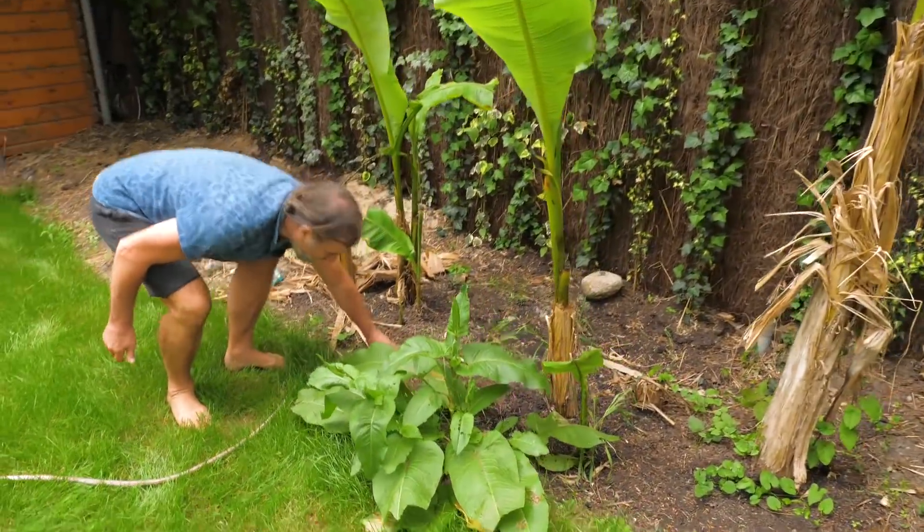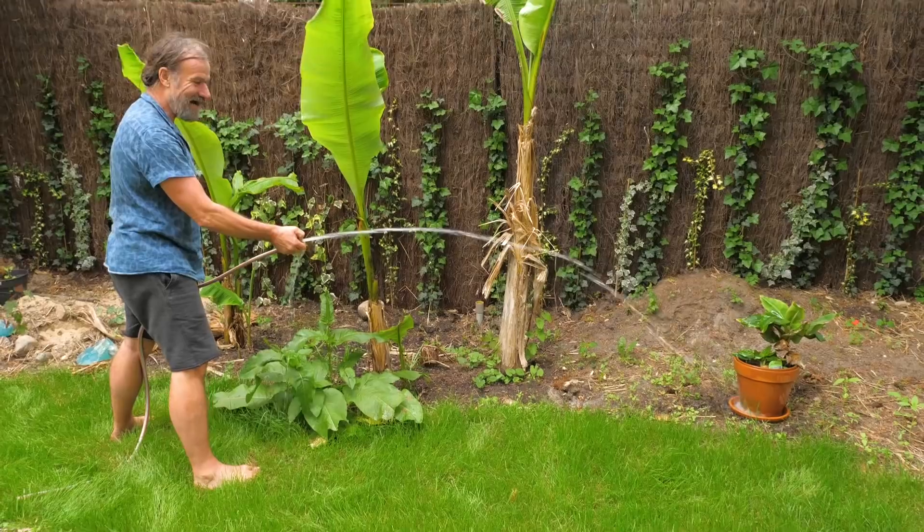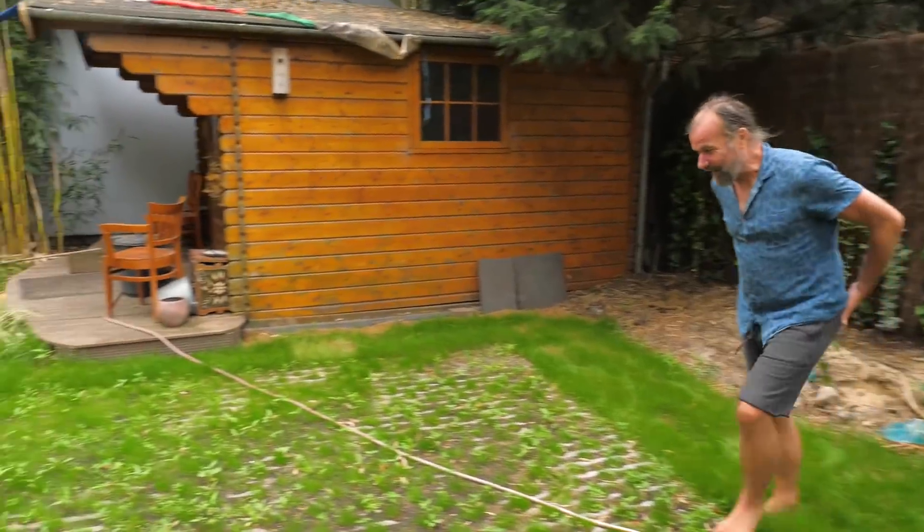Bananas love water. Banana trees. I'm a gardener.